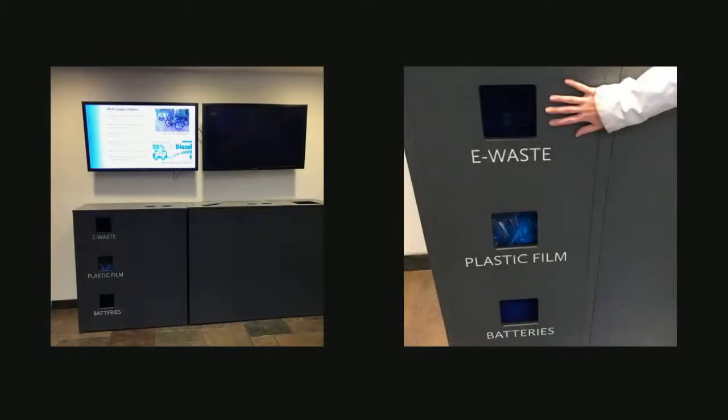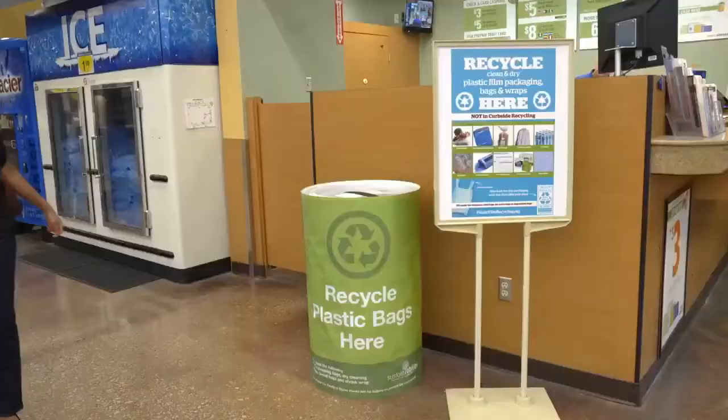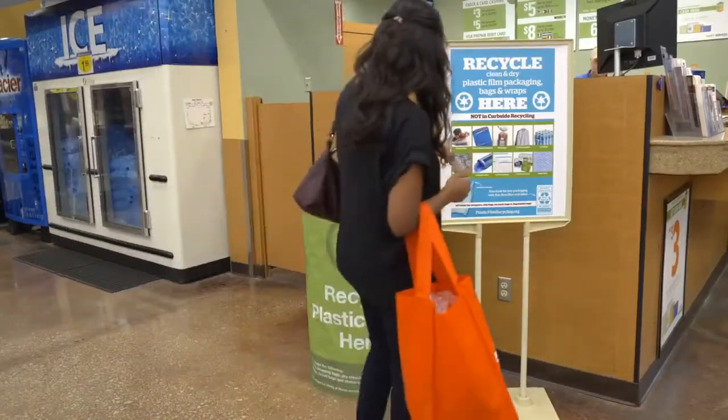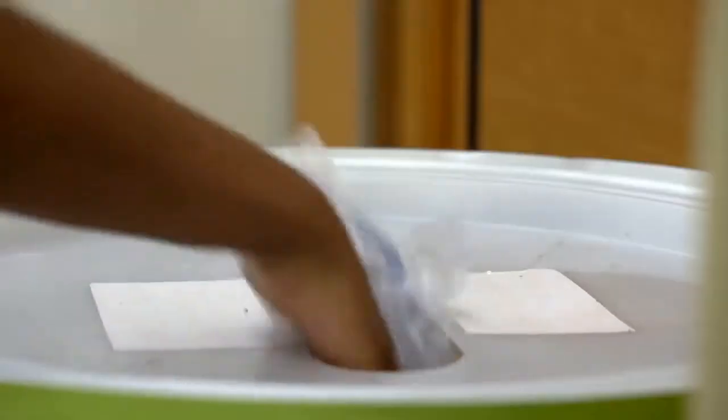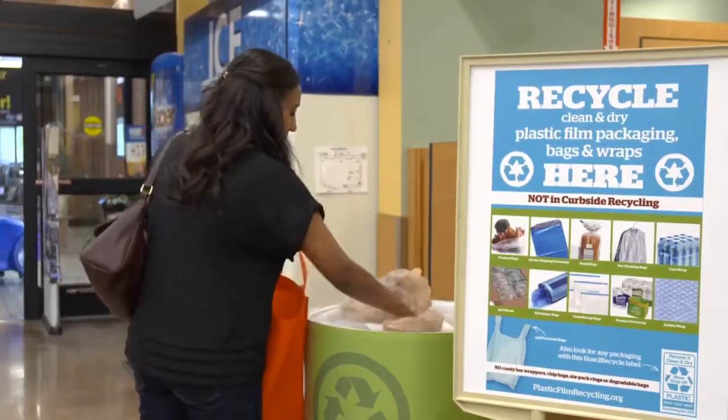Finally, now that you know what is and isn't recyclable in the plastic film world, you probably wonder where do I even recycle it if I can't put it in the regular bin? Well, we have good news. You can easily take your plastic film to the Student Union when you're on campus — there in the lobby, you'll find this convenience center site. If you find yourself off campus and grocery shopping, you can return your bags and film to the grocery store. Most retailers have a bin at the front ready to collect your plastic film and plastic bags.